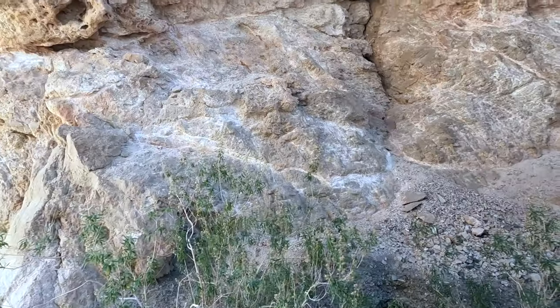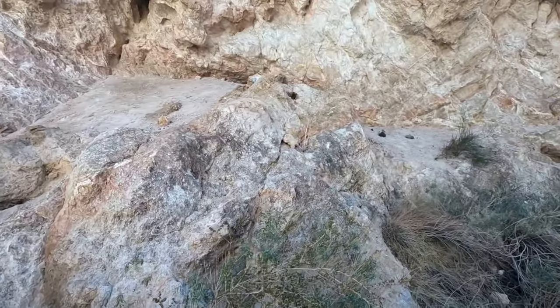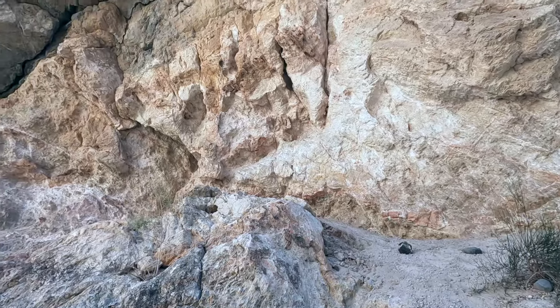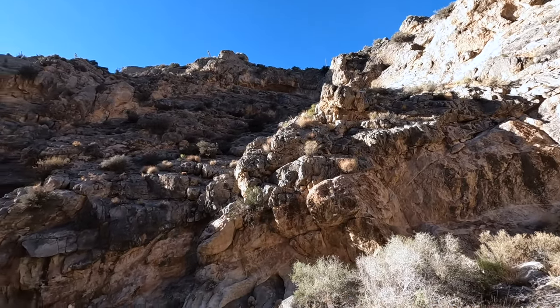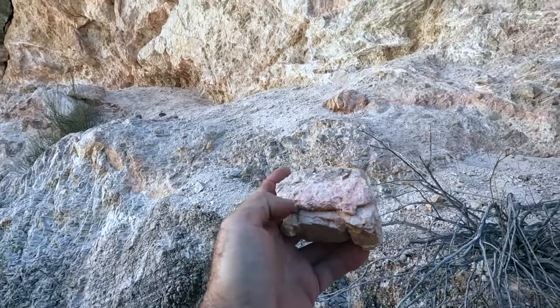If you look up in there, I think that red stuff is probably what they were using as paint. They probably took it and ground it up. Pretty neat. I think if this is natural it would be filled in more from the stream running. I don't know if this is technically ochre or not, but I think it's probably this pigment that they were getting out of there.